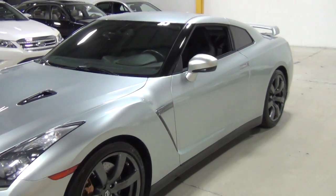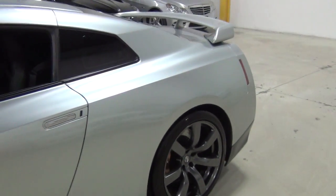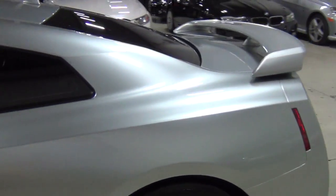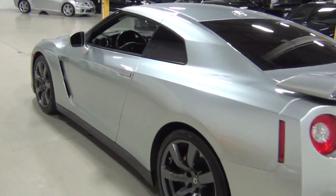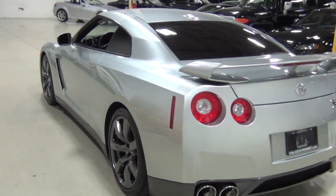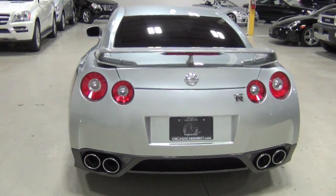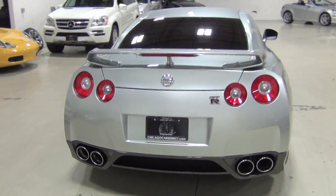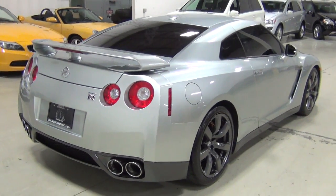How many horsepower is it, Dave? 480. 480 horsepower and it's 0 to 60 in around 3 seconds. Depending on who you read, it's anywhere from 2.8 seconds to 3.6 seconds. This car chases 911 turbos around a racetrack — it actually goes faster than 911 turbos in some respects. Look at that, oh my gosh, that's beautiful.